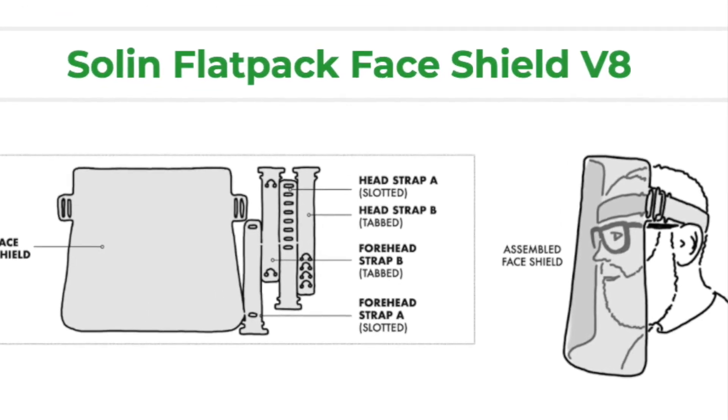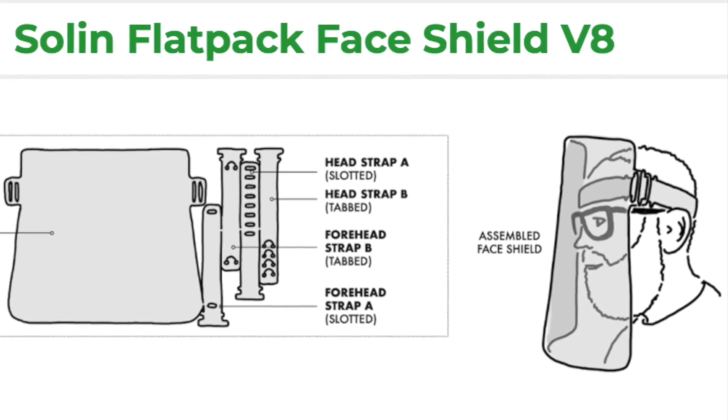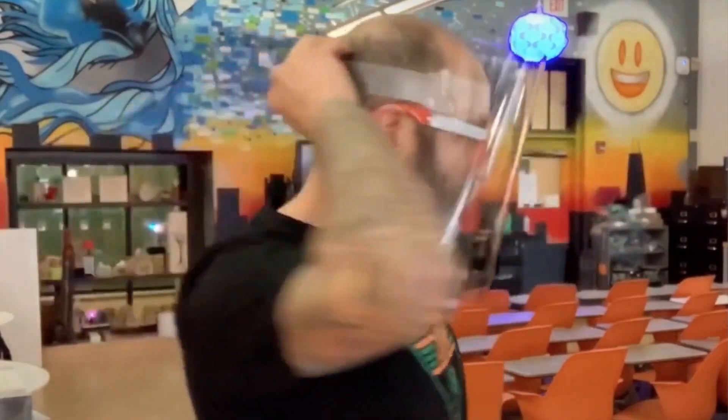Practicing what he preaches during the pandemic, Solon came up with the Solon Flat Pack Face Shield — one piece of PETG plastic laser cut to NIH specifications in lightning speed, putting 3-D printers to shame, he says.